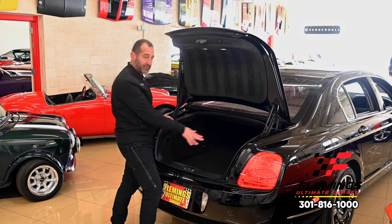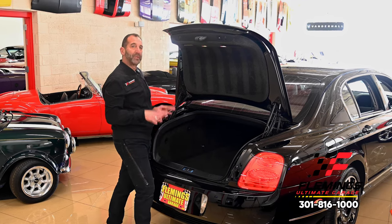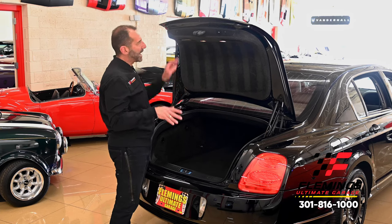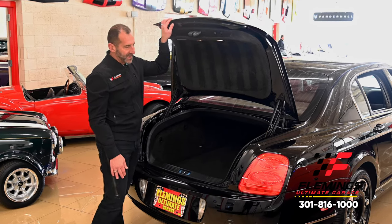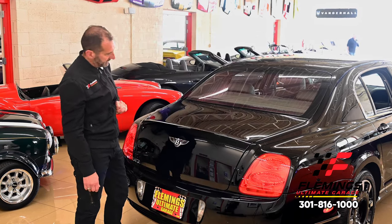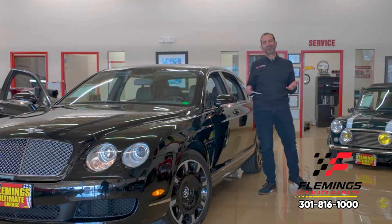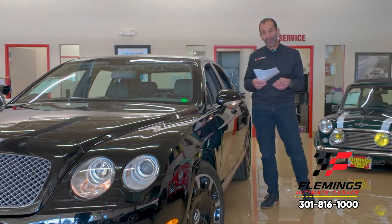This car has twin batteries — if something happens with one, the other backs it up. Redundancy. This is designed to be a long-distance touring car. It could ride for hours. If you've never driven one, the ride, the power, the effortless cruising and rolling down the road — and you get that sound too. I don't see how you ever tire of walking up to this car every day and thinking, wow, this is a great looking car. Super cool.